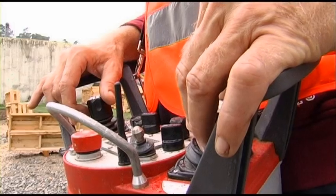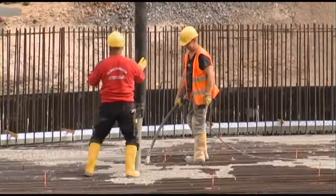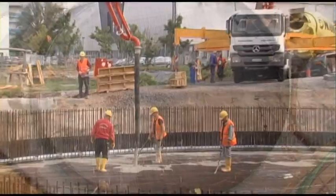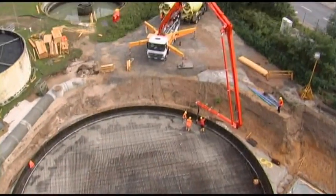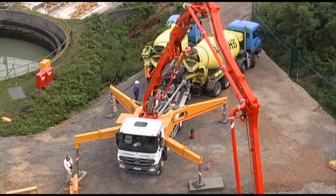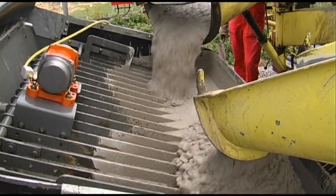All the operator's commands are performed directly, quickly and with precision. Combined with the TRDI support system invented by Putzmeister, the new 42-5 is an all-rounder that'll stand up to any comparisons.